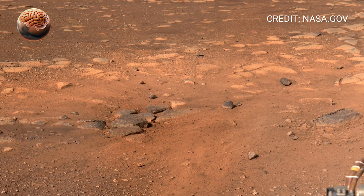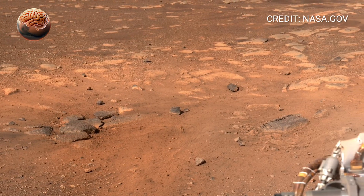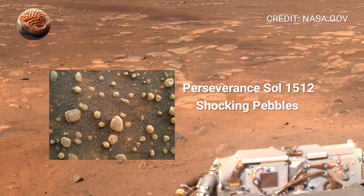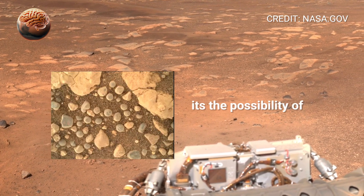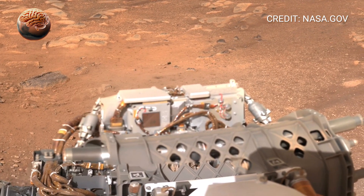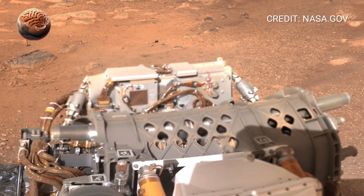The horizon stretches endlessly, painted in deep orange tones and dusty golden light. Wind-sculpted dunes ripple across the crater floor, and far in the distance, the ancient river delta stands silent, a reminder that water once flowed here billions of years ago.